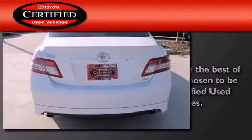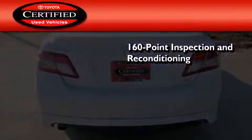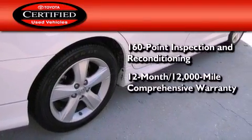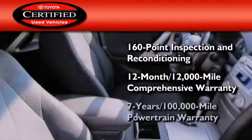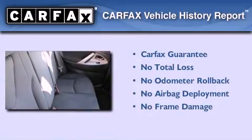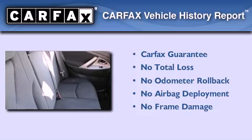Toyota's certification includes a 160-point inspection and an extensive reconditioning process, plus a 3-month, 3,000-mile comprehensive warranty and a 7-year, 100,000-mile powertrain warranty. Not to mention that this Toyota qualifies for the Carfax buyback guarantee.